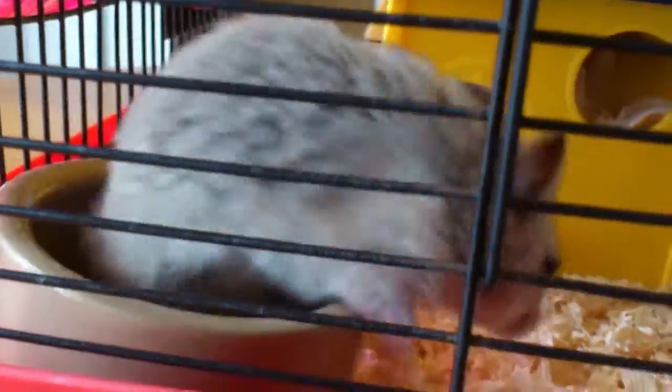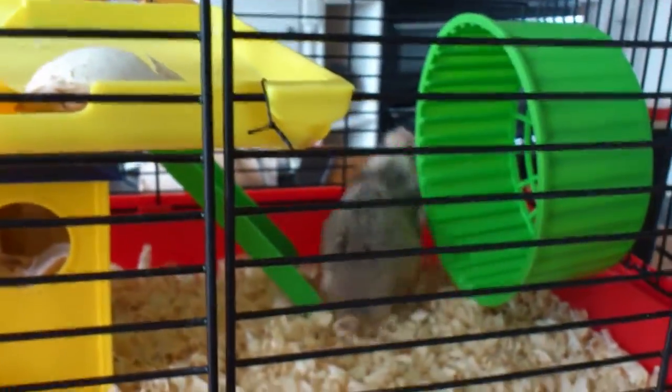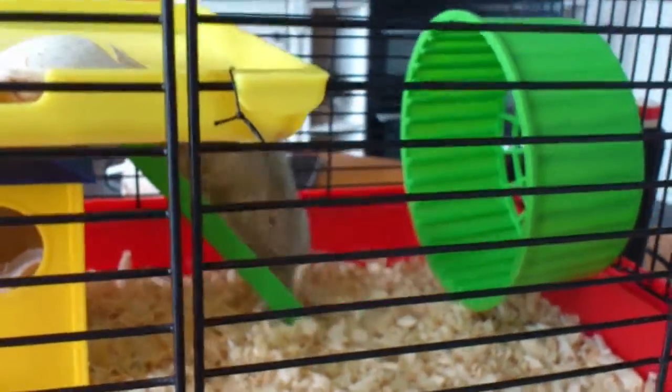Hey, hey, hey, Mr. Smokes. You're too quick for the camera to keep up with. Come on, camera — focus on the animal and not on the bars.